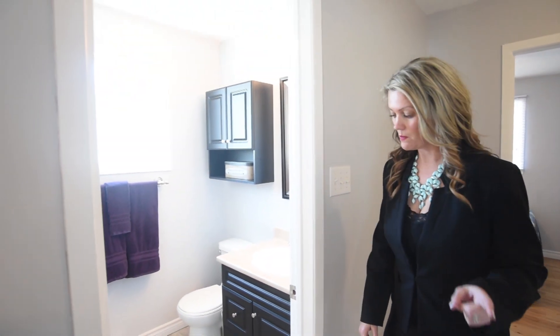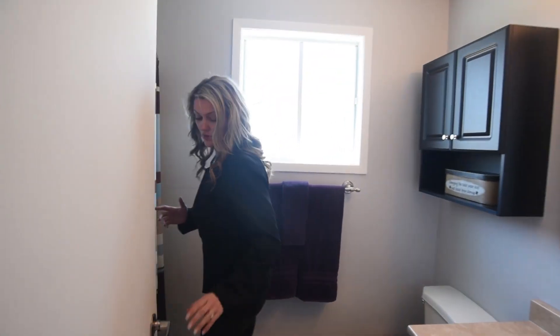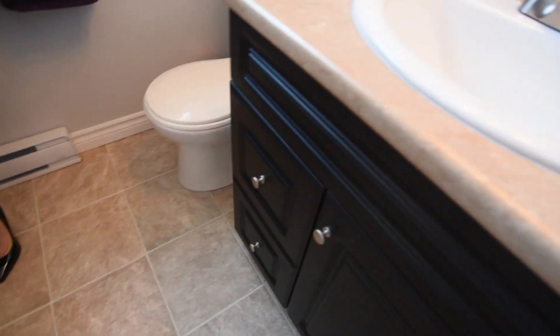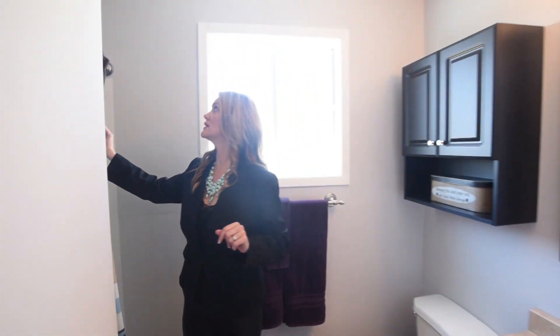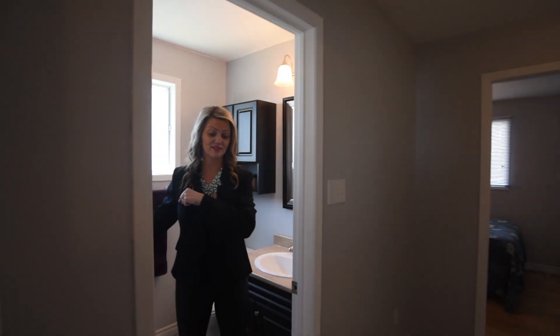Now for the bathroom — I was so shocked at this. My clients, I've got to go in here and celebrate what has happened. We have new flooring, we put in a new vanity, new mirror, new lighting — all brand spanking new. Isn't that just a treat to come in and not have to do anything? That's just incredible that they did this.